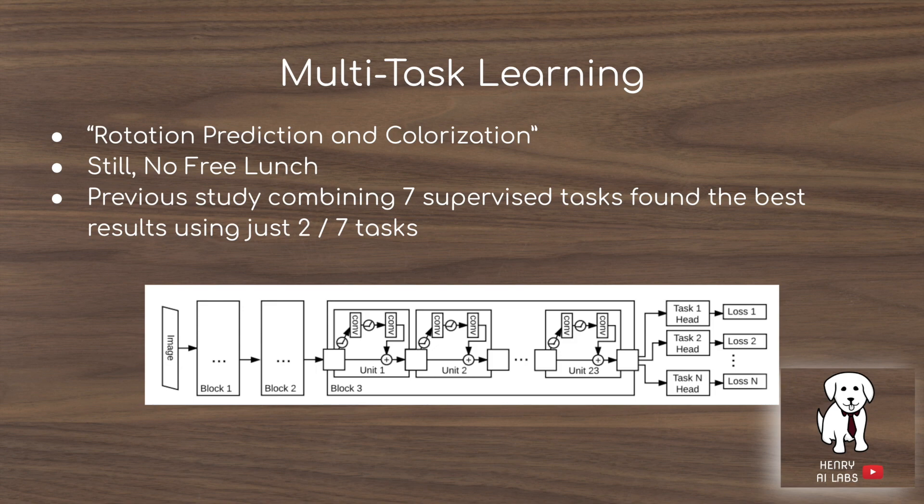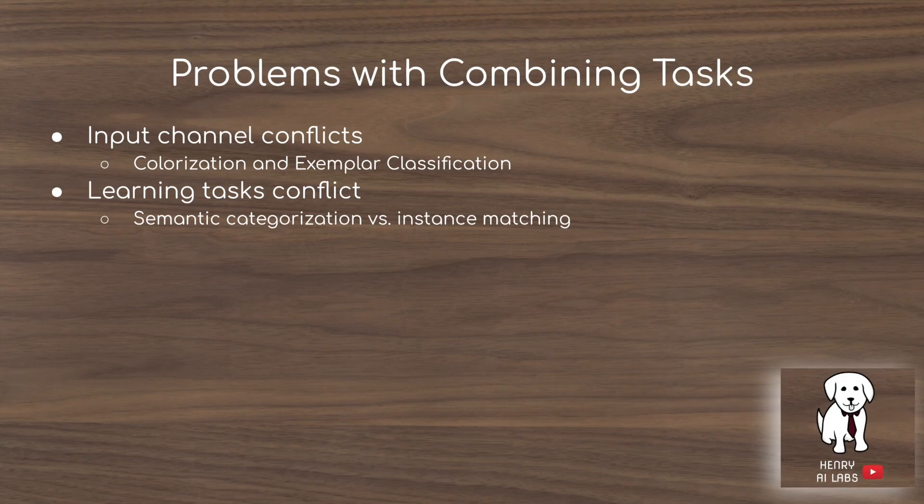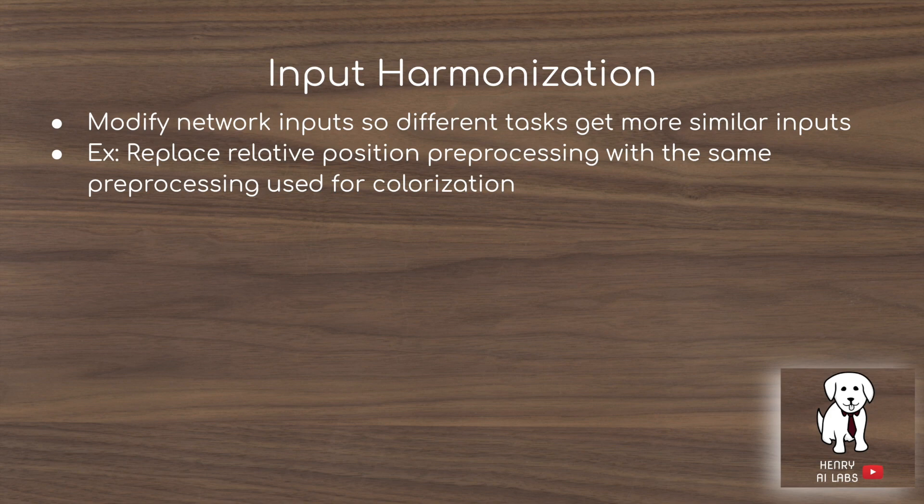A previous study on multitask learning combined seven supervised tasks with labeled datasets, but found the best results using just two out of seven tasks rather than all of them—there's no free lunch. The authors identify two problems with combining tasks: first, input channels can conflict—for colorization you must pass 224×224×1 grayscale images and can't use RGB input. Second, learning objectives can conflict—semantic categorization differs from instance matching. For example, distinguishing a golden retriever from another dog breed requires fine-grained detail, whereas semantic segmentation just needs to label pixels as dog, grass, sky, or ocean.